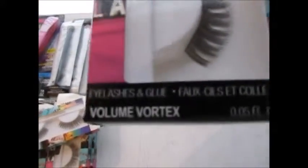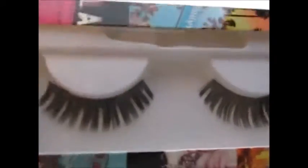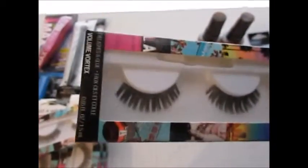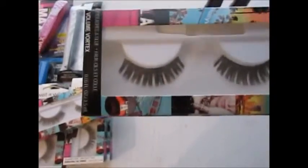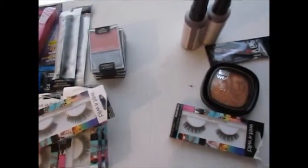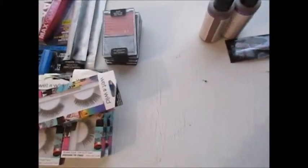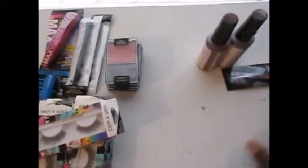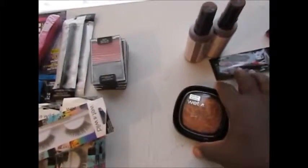I also picked up the Volume Vortex lashes to give them a try — I don't have this pair and I really need darker lashes, not necessarily longer ones. Walgreens sometimes carries items you can't find at other stores. The Fergie Wet n Wild products are very hard to find at CVS or Rite Aid — Walgreens knows what they're doing keeping those exclusive.